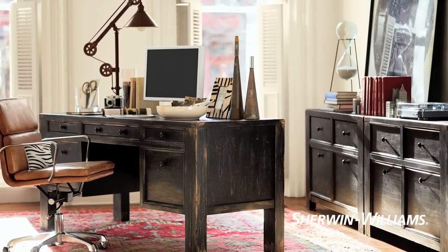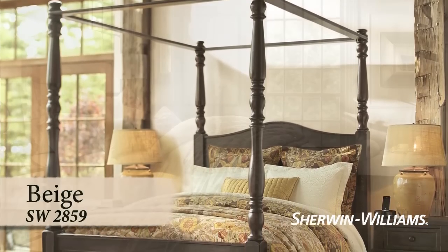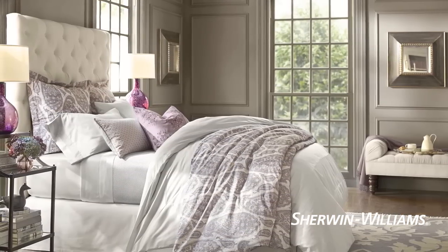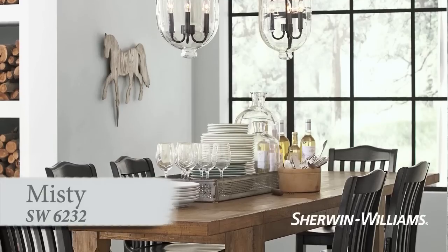If neutral is your style, beige, taupe, and warm grays create a natural, comfortable feel virtually anywhere. For an elegant, sophisticated room, choose colors that are less saturated — whether they're light or dark, look for the undertone of gray. They give a refined appearance to living rooms, dining rooms, and bedrooms.